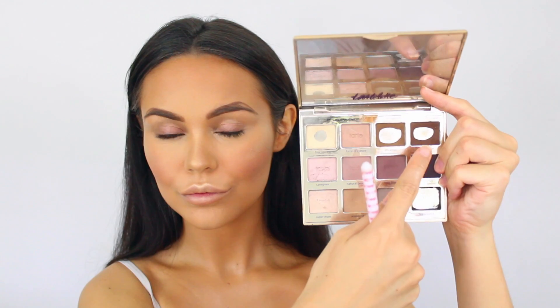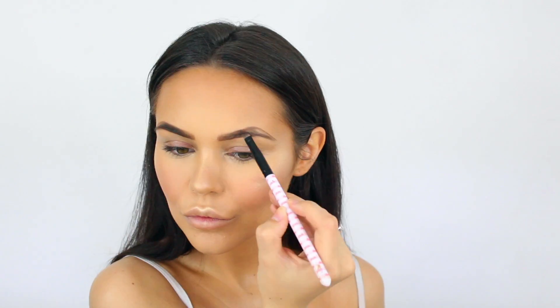This is the NYX micro pencil, and I like to use it to outline all of my brows first — giving an outline, filling in the tail where there's a massive gap. Afterwards I go into the Tarte palette: the lighter color for the middle and the darker color to fill in all the ends of my brows.